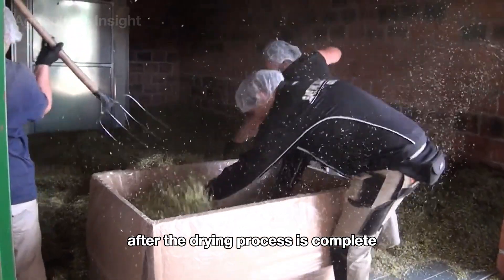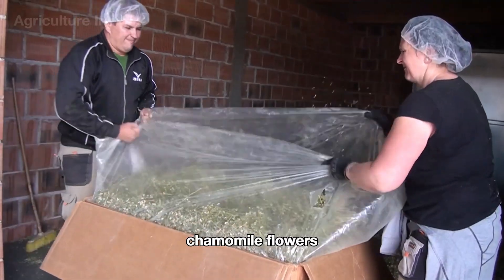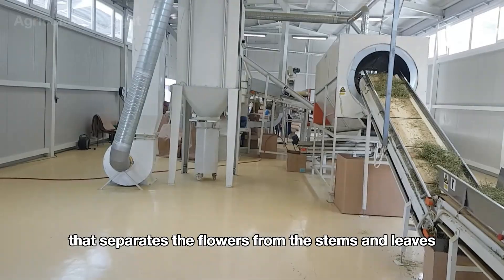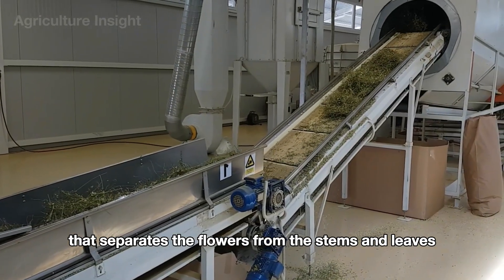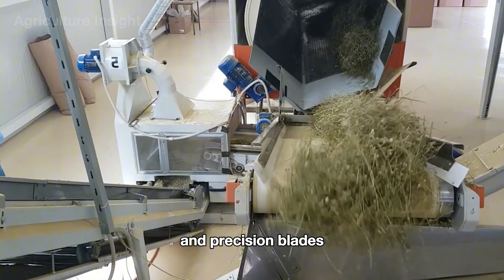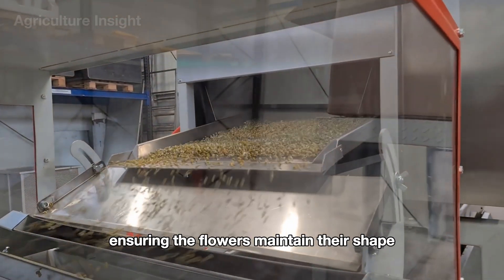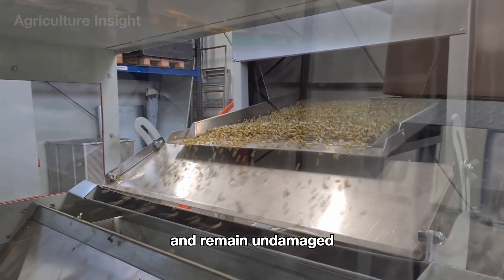After the drying process is complete, chamomile flowers are transferred to a specialized separation system that separates the flowers from the stems and leaves. The machine uses gentle air currents and precision blades to automatically sort the materials, ensuring the flowers maintain their shape and remain undamaged.